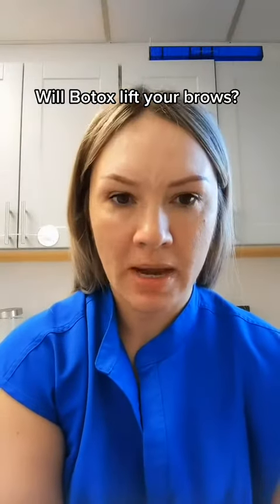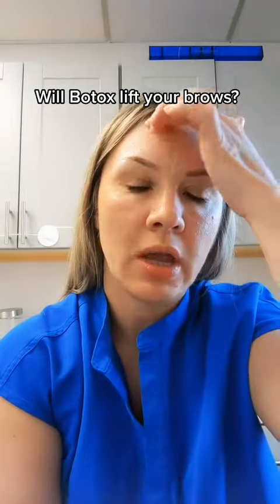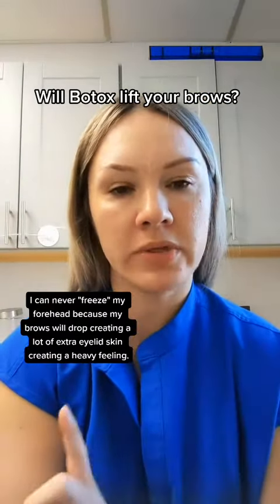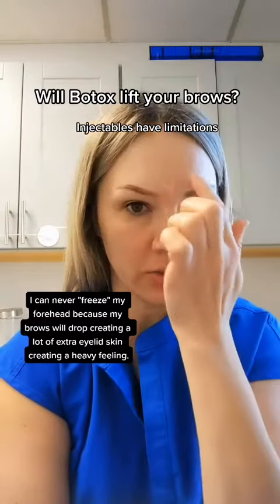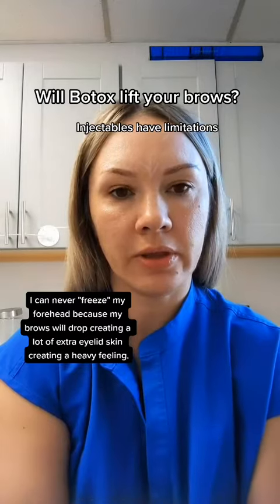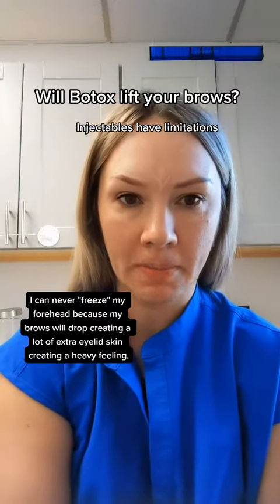To minimize that overhang and the drooping of the brows, the forehead is typically treated more conservatively. But then the results will not last as long, because the length of the result is dose dependent.